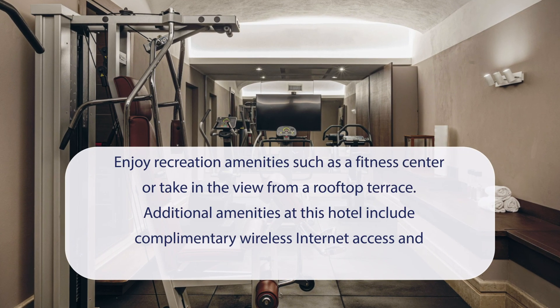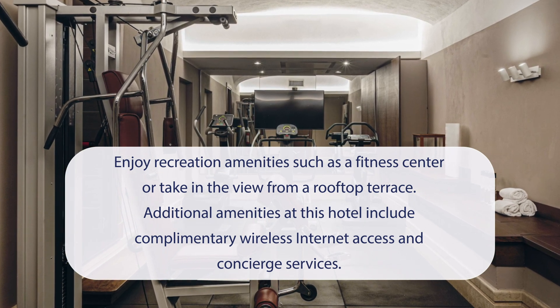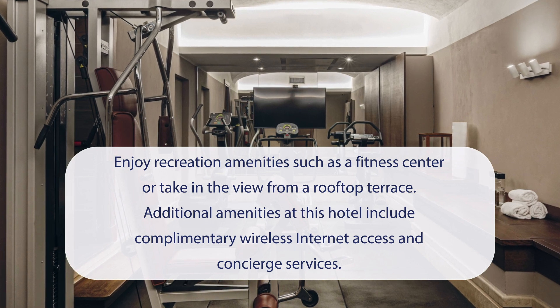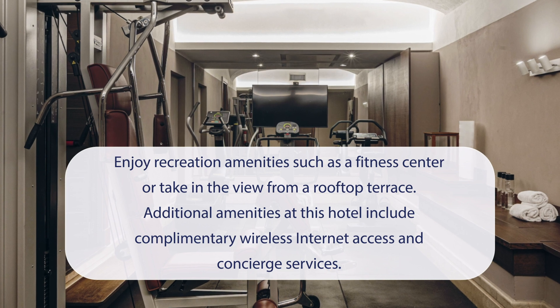At the Independent Hotel, you can enjoy recreation amenities such as a fitness center, or take in the view from a rooftop terrace. Additional amenities at this hotel include complimentary wireless internet access and concierge services.